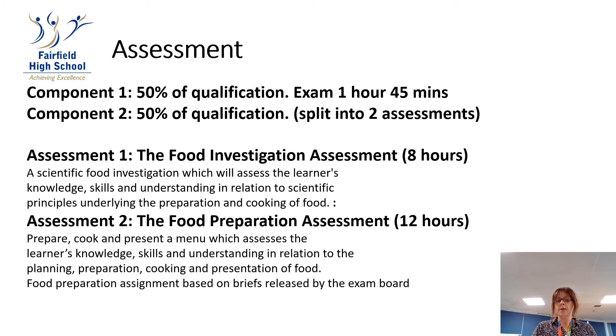Assessment 1 is the Food Investigation Assessment — a scientific food investigation which will assess the learner's knowledge, skills and understanding in relation to the scientific principles underlying the preparation and cooking of food. Assessment 2 is the Food Preparation Assessment, where they will do a three course meal in three hours.